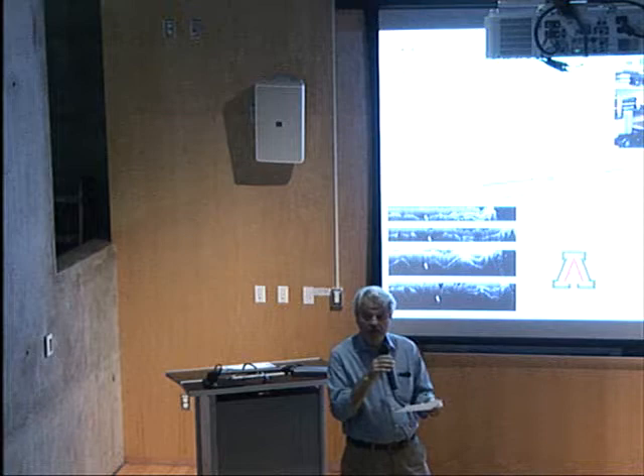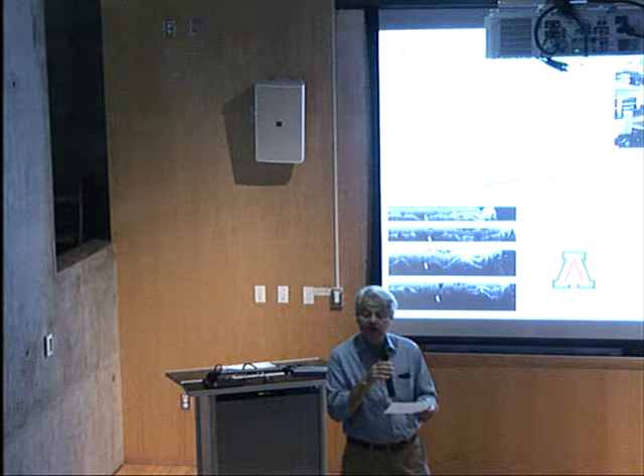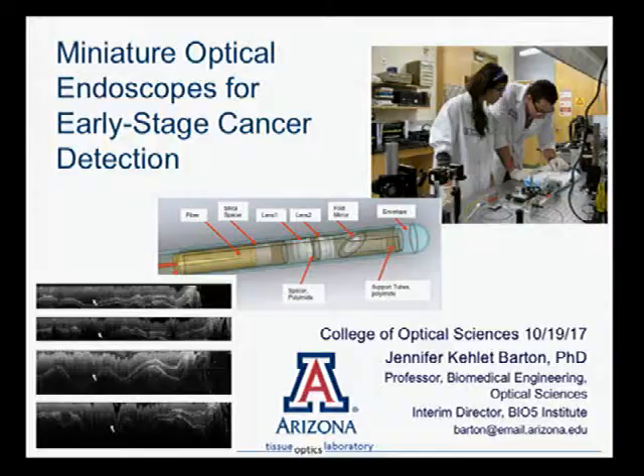Welcome. It's our pleasure today to have Professor Jennifer Barton, who holds a joint appointment in optical sciences as well as biomedical engineering. She's currently the interim director of the Bio5 Institute and in the past has been acting vice president for research and was founding department head of the biomedical engineering department when it was formed — probably 15 years ago. Dr. Barton is going to tell us about miniature optical endoscopes for early stage cancer detection.